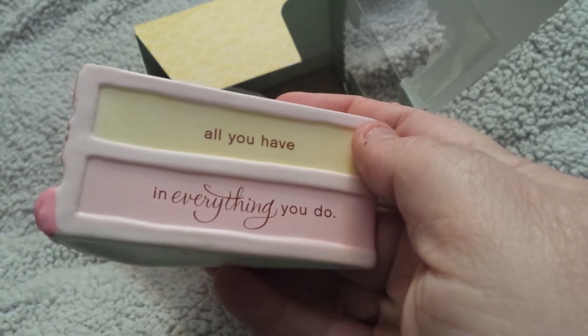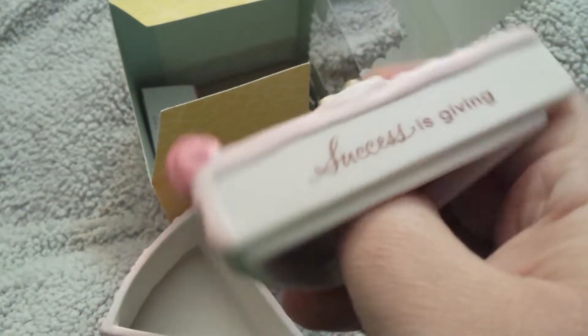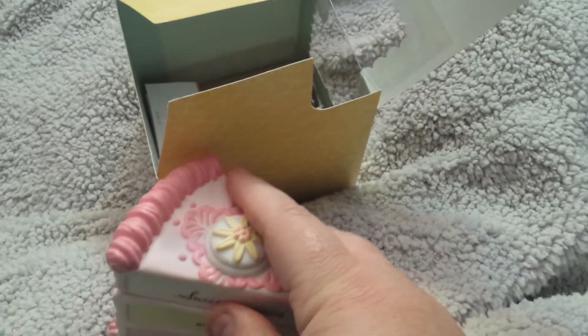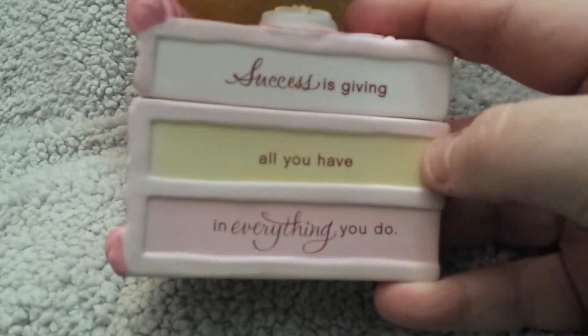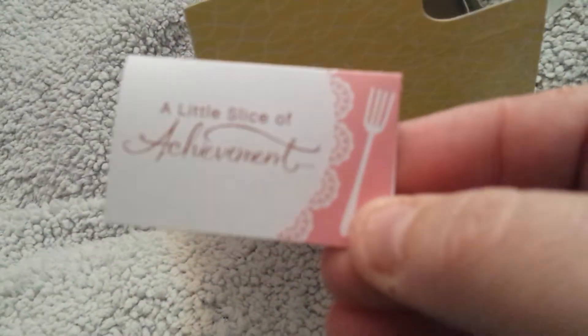Oh, isn't that pretty! We got one of these at church — there are about three different quotes on them. This one says 'Success is giving all you have in everything you do.' I was bummed because my friend Eric had given me mine and gave her mine by mistake. I didn't like the color she had — I wanted the one given to me. But anyway, I'm going to put that in my little project box.